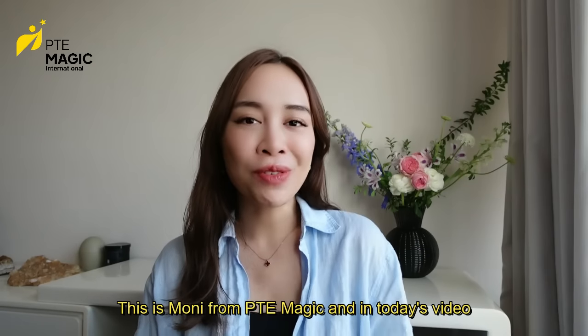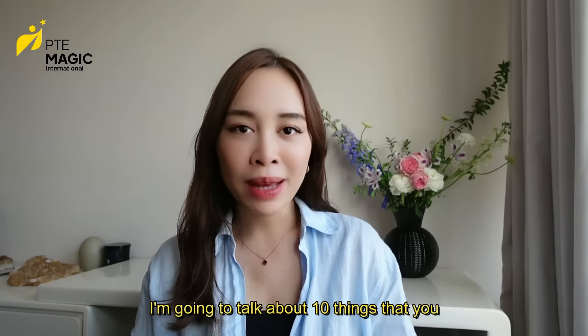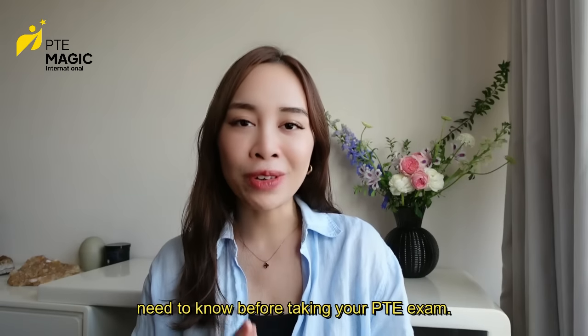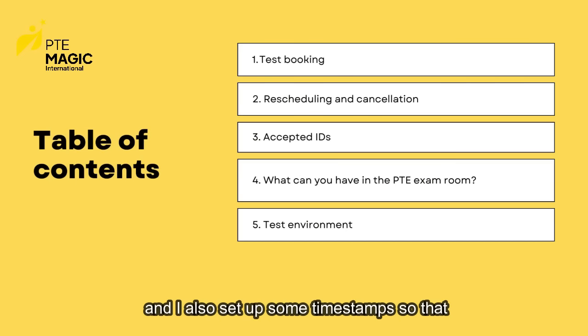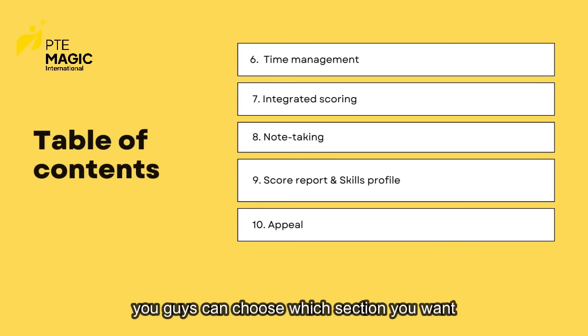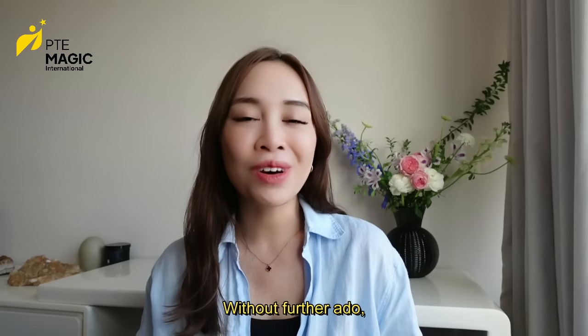Hello everyone, this is Moni from BTE Magic, and in today's video I'm going to talk about 10 things that you need to know before taking your PTE exam. This is the content of today's video and I also set up some timestamps so that you guys can choose which section you want to watch. So without further ado, let's get started.